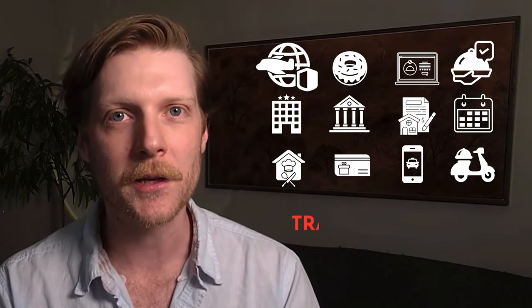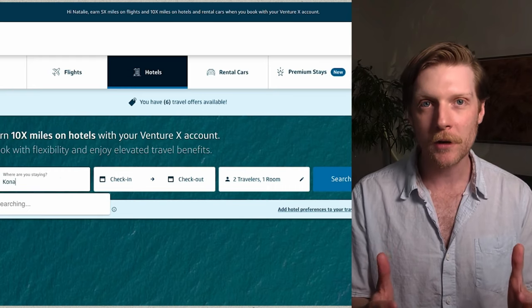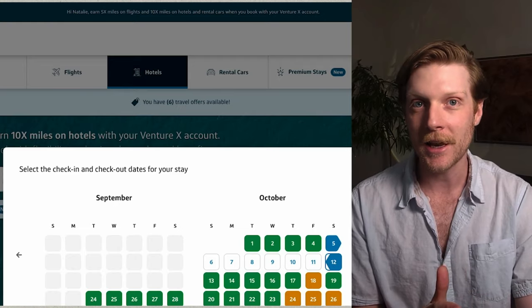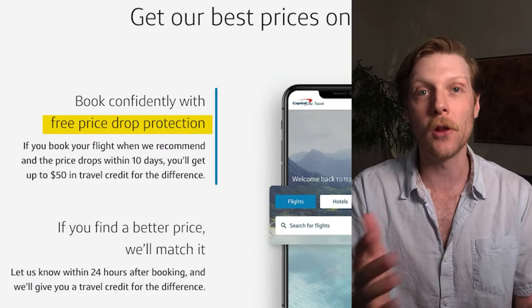I had to go to the fine print and on Venture X's website, I found that they have a price protection feature on their credit card. When I book flights through their portal, if the price drops any amount in the next 10 days, I get a credit for that lowest price.